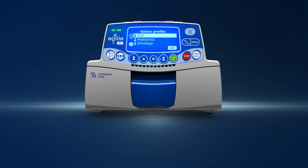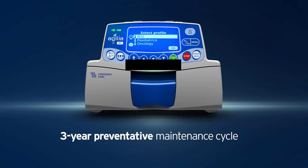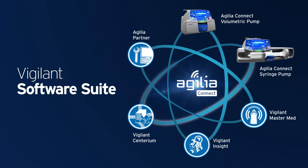Engineered for reliable performance with a three-year preventative maintenance cycle, the Agilia Connect Volumetric Pump works with Fresenius Kabi's Vigilant software suite with the following components.